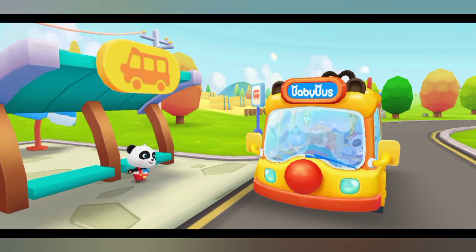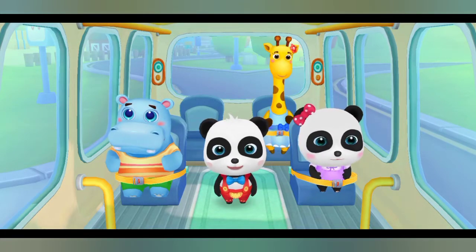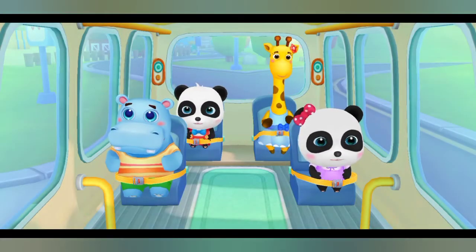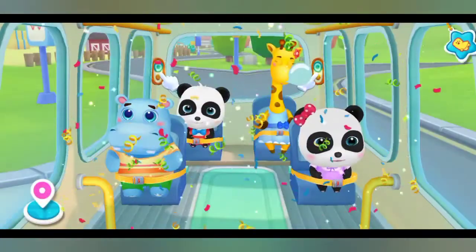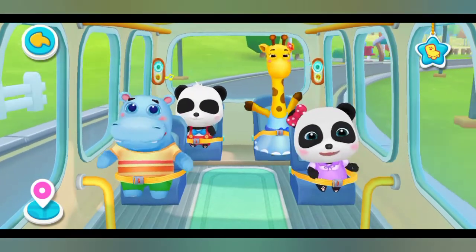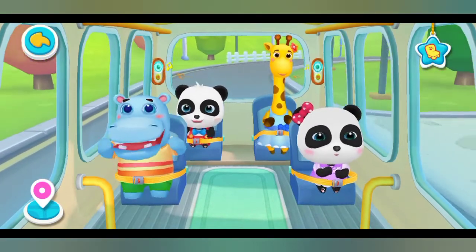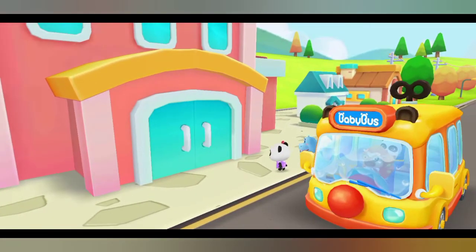Get on the bus. Where should I sit? Fasten your seatbelt. Thank you. We have arrived at the hospital. Let's go get a regular check-up.